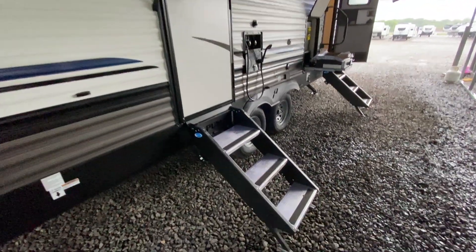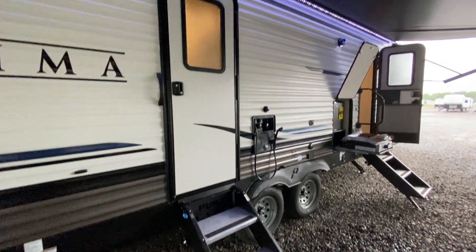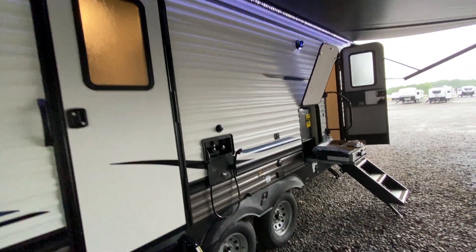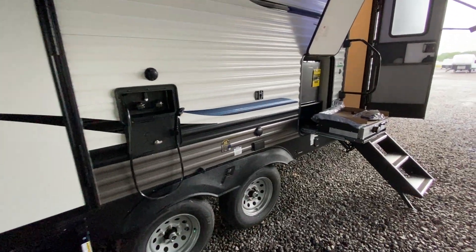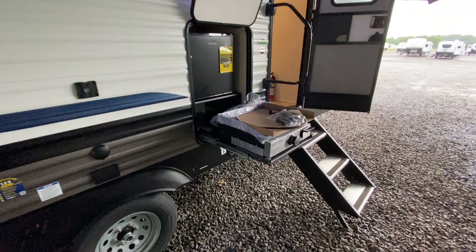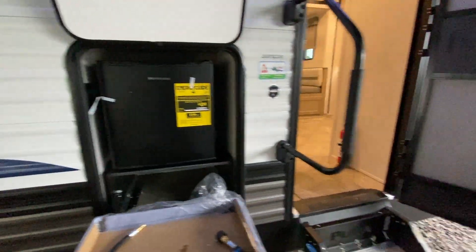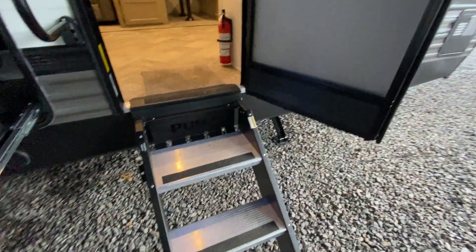Two doors — one goes into the master bedroom, and the other one goes into the living room. Nice big power awning. Outdoor speakers. Outside shower. It also has a gas griddle — it's a cast-iron griddle that pulls out with a mini refrigerator. And I'm going to go ahead and take you inside and show it to you.